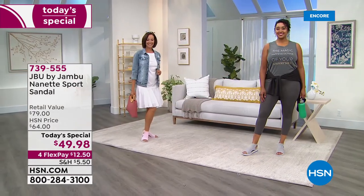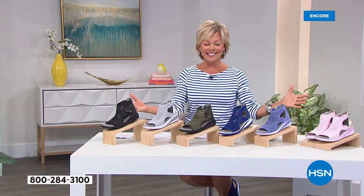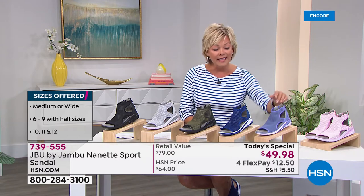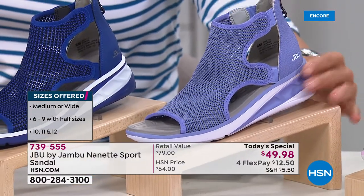We have medium and wide widths, whole and half sizes from six through twelve. These are the rest of the color choices — just wait till you try them on. You saw the blushy pink on Donna; this is another really pretty color, the lilac. It's super pretty and soft — one of the more limited colors, in fact the most limited.